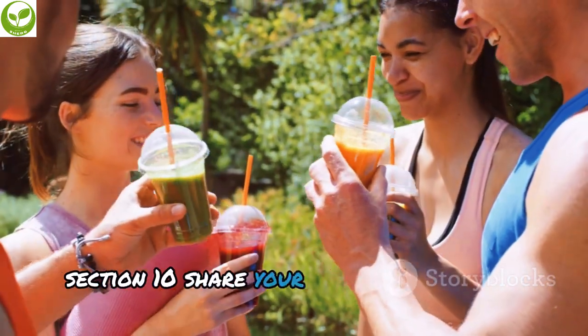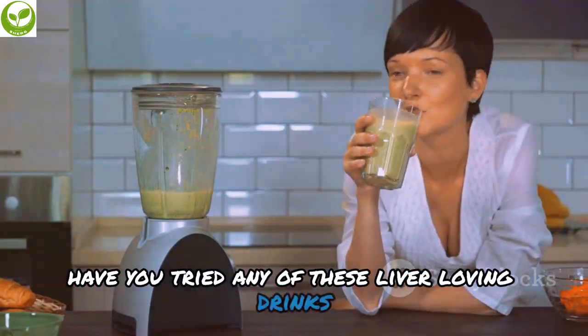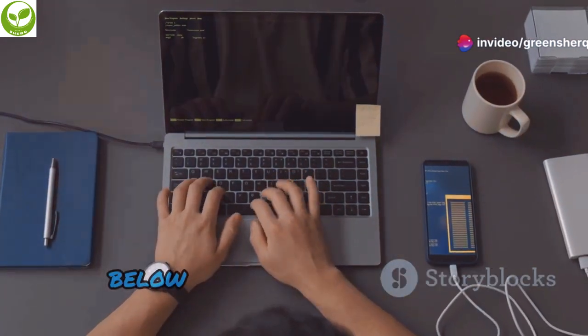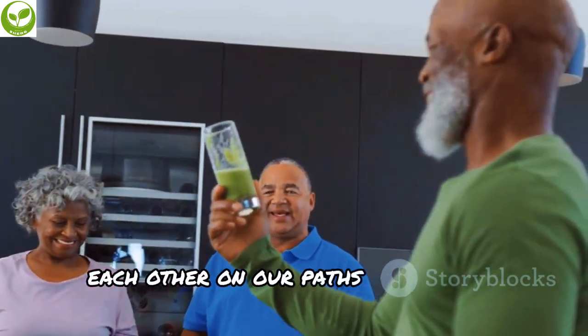Have you tried any of these liver-loving drinks? What are your favorite ways to support your liver health? Share your thoughts and experiences in the comments below. Let's create a supportive community and inspire each other on our paths to optimal well-being.